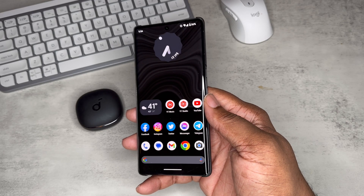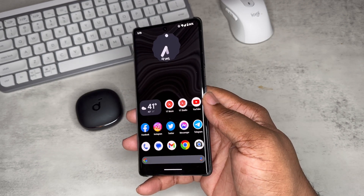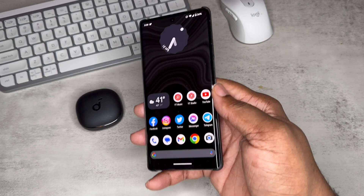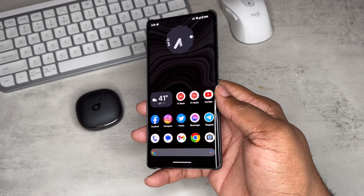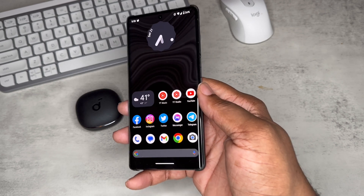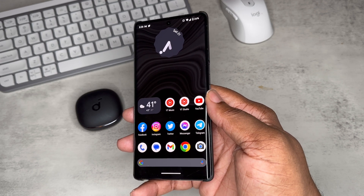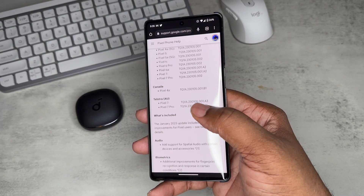First and foremost, shout out to Team Pixel for sending this device out — I am a member of Team Pixel. The January update has been lagging behind; I was not able to get the update over the air. I actually downloaded the OTA update from the Google support website and sideloaded it to this Pixel 7 Pro, because my device wasn't getting the update. I don't think a lot of Pixel 7 Pros are getting it — that could mean Google wants to fix something and may not push it until the February update — but I had to check it out.